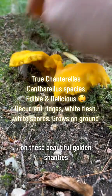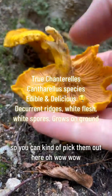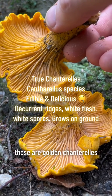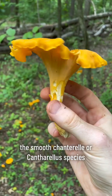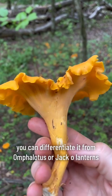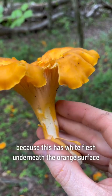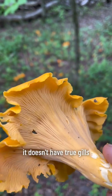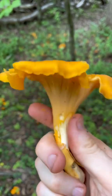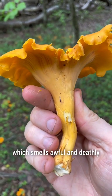Look at these beautiful golden chanterelles. You can differentiate them from Omphalotus, or jack-o'-lanterns, which are look-alikes, because this has white flesh underneath the orange surface. It doesn't have true gills — instead, it has these little ridges, and it has white spores. And this species kind of smells like apricot, unlike the Omphalotus, which smells awful and deathly.